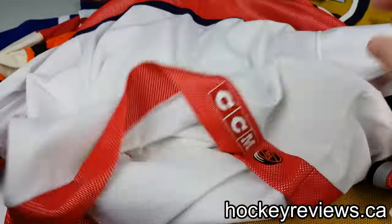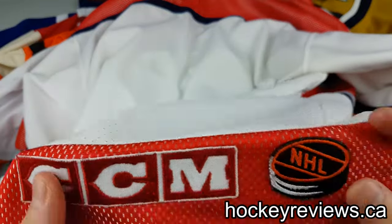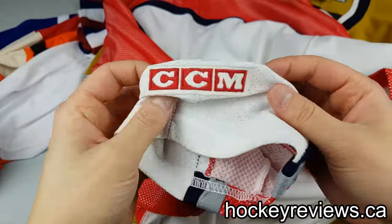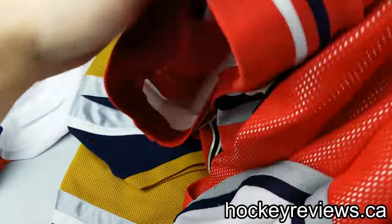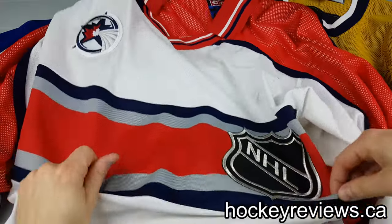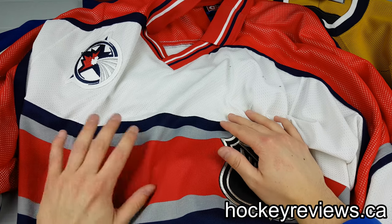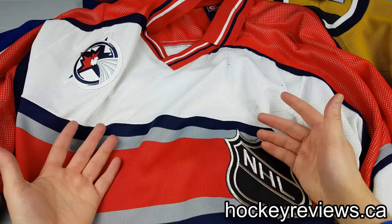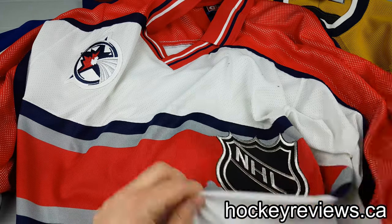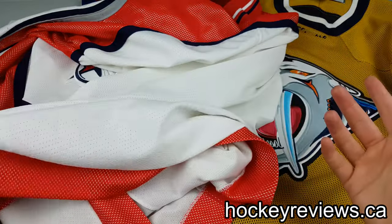Looking at the back, this one has that CCM embroidered logo and the NHL puck. On the sleeve, we have the CCM logo again. The CCM ones were white; the Coho ones were the dark jerseys or the thirds. For this all-star game, I think they were all CCM, but I'm not positive. One last thing — the cut is square with no cut there; it's just all the way around.